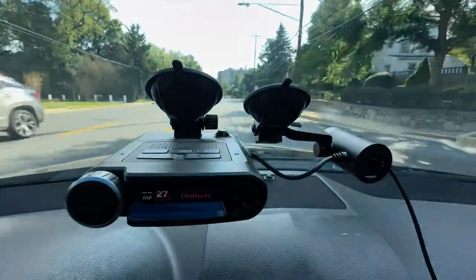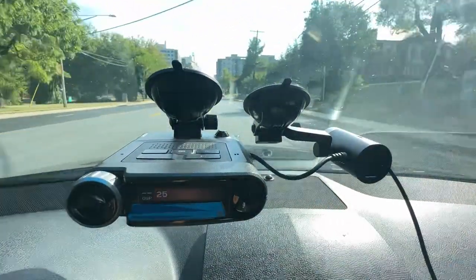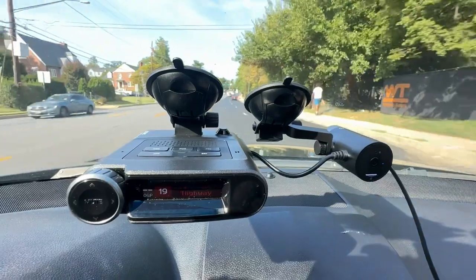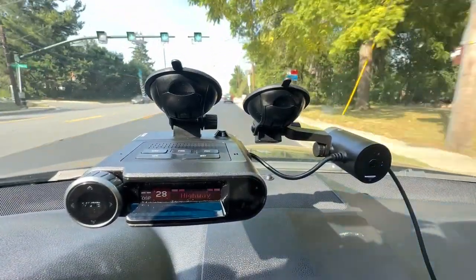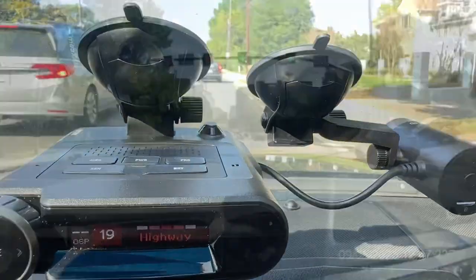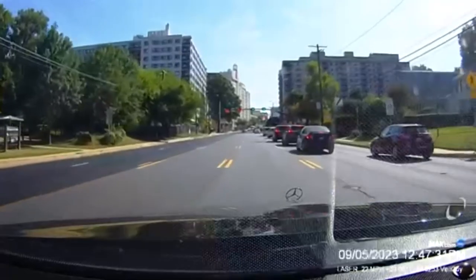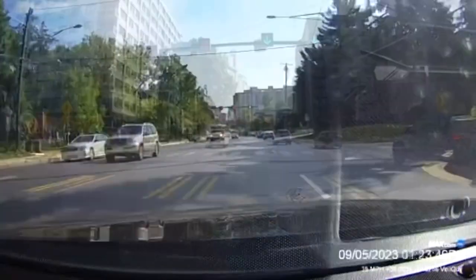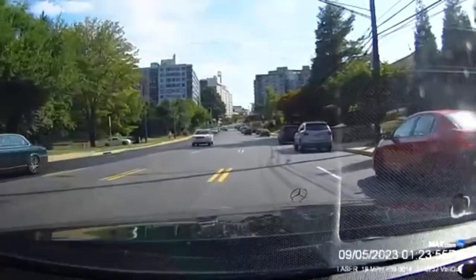We are coming now with the Escort Max Cam 360 C. The Poliskan FM1 is on the left side — we did get no alert this time. We're passing the Poliskan FM1 now — no detection. There it is. Laser. Emergency recording on. We got an alert here — laser.